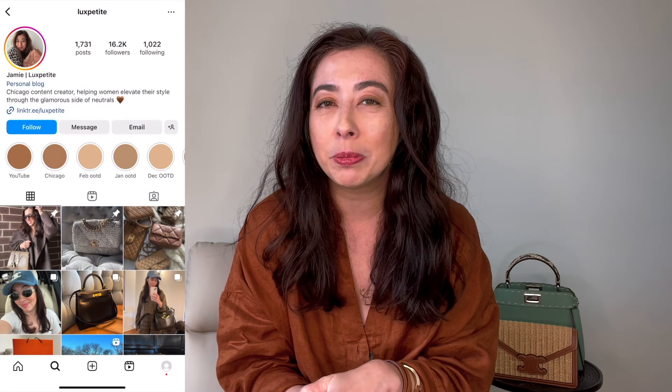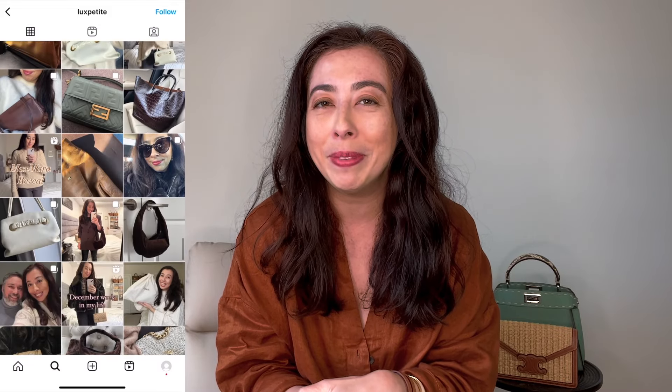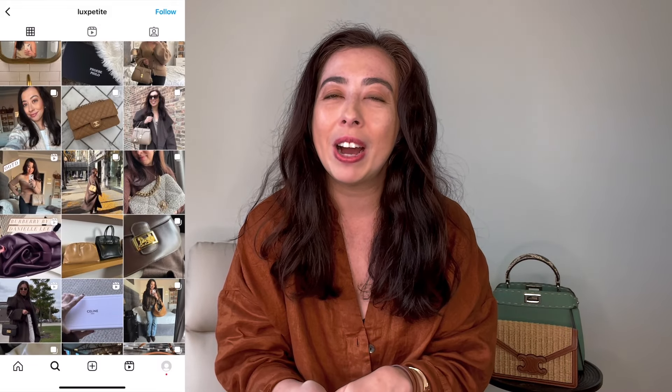Hey guys, welcome back to my channel. I'm Jamie and on this channel you can find all things luxury handbags, neutrals, and elevated style. You can also find me over on Instagram at Lux Petite where I'm styling my brown and beige handbags. In today's video I have a very exciting roundup — the best handbags for summer 2024. I've rounded up my top 10 handbags, looking at all the trends. Of course my favorite brands from Bottega, Celine, you name it — they're all here, and let's get started.